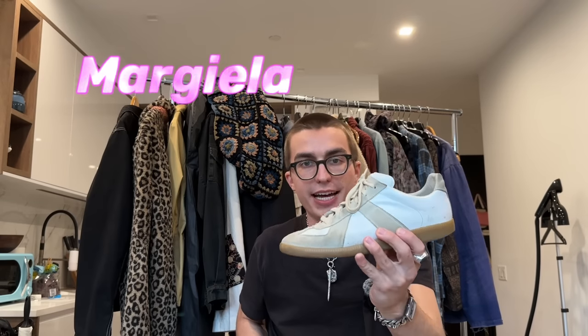Next up: if you were to buy one sneaker and one sneaker only, I feel like the Margiela GAT is kind of the way to go. They're pretty comfortable, they go with pretty much everything, they look really good with vintage stuff, and they look great cooked. I bought these secondhand for $150 and I've worn them a bunch but they look about the same as when I first got them.